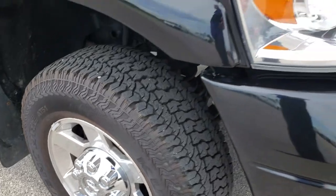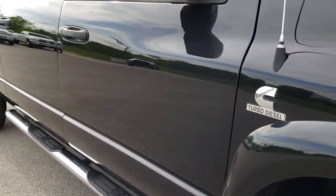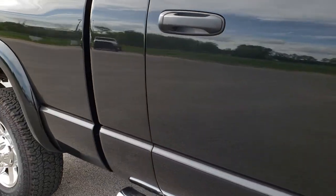The passenger side rim is in excellent condition as well, and as you go down this side of the truck, you can see just how clean that body is — how reflective and mirror-like that paint is.